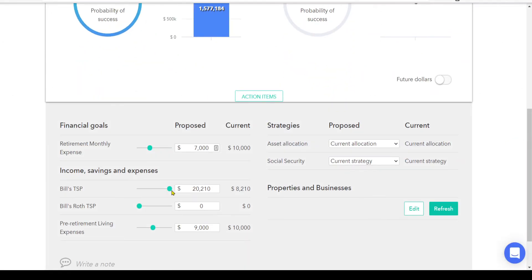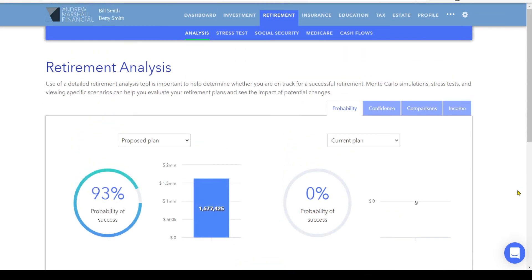Let's test and see if the Roth would be better. Instead of $20,210 in the TSP, we put it into the Roth, click the refresh button, and we get the same 93% probability of success. But the remaining amount of money in their accounts has gone from $1.5 to $1.6 million remaining. So that's a nice $100,000 improvement.